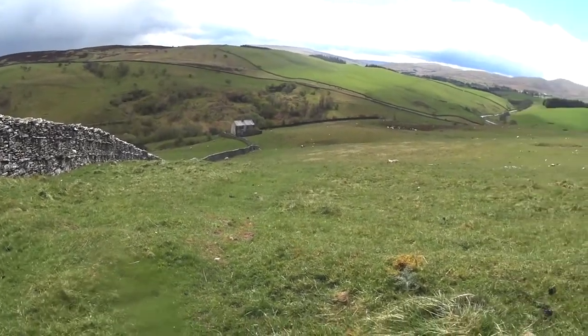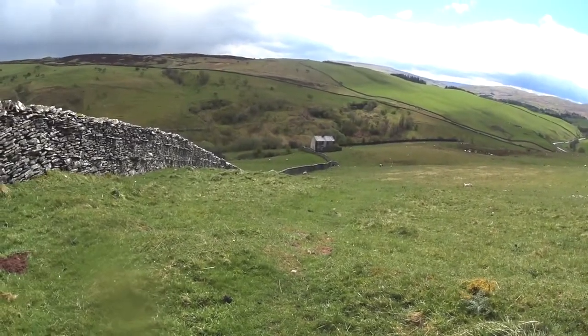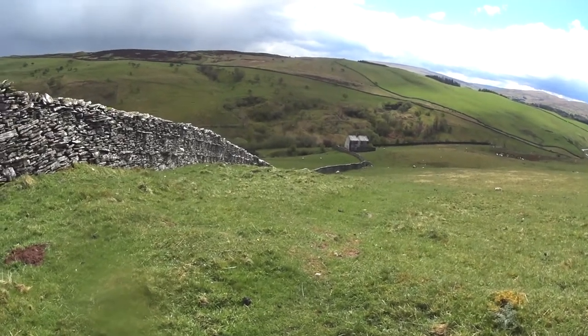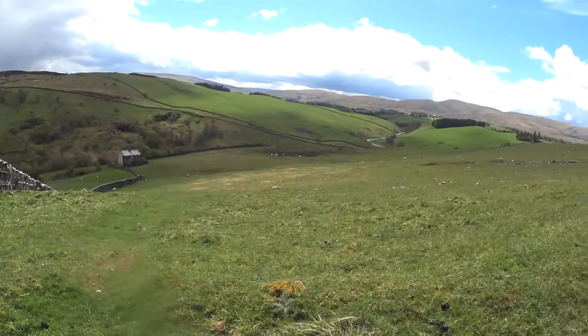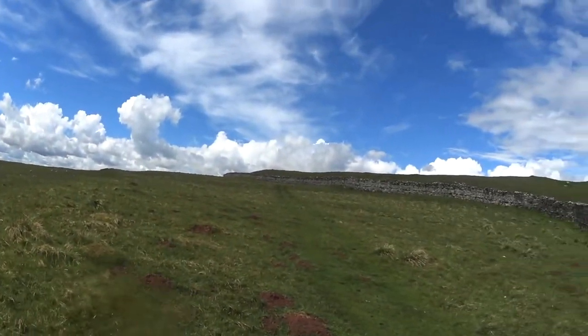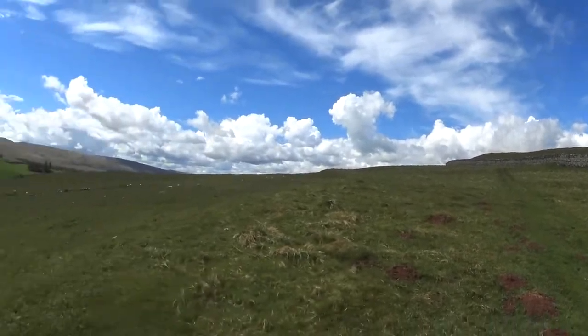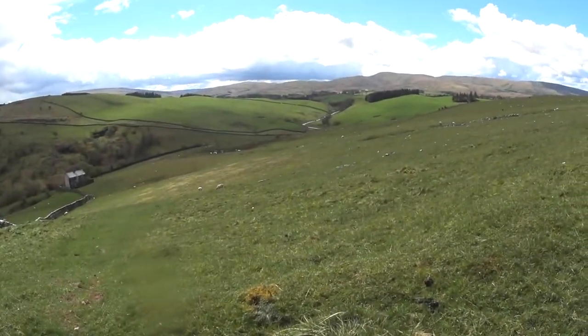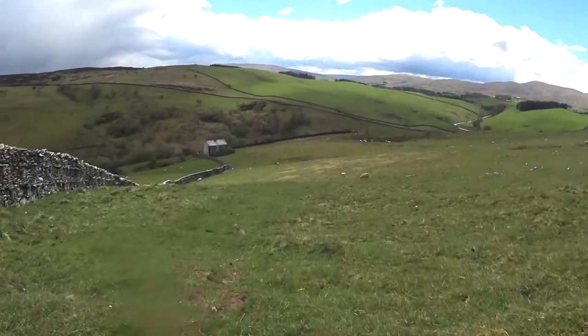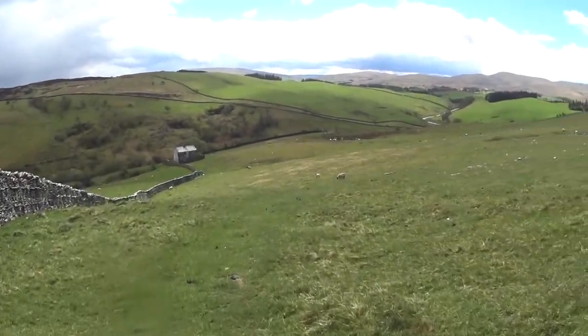And here you have, boarded up, a very old shepherd's cottage. I think they have another way of taking care of sheep nowadays, so the shepherds lost their vocation. Lots of bird calls, lovely little brook down there as you can see, and otherwise just animals. No people apart from me.